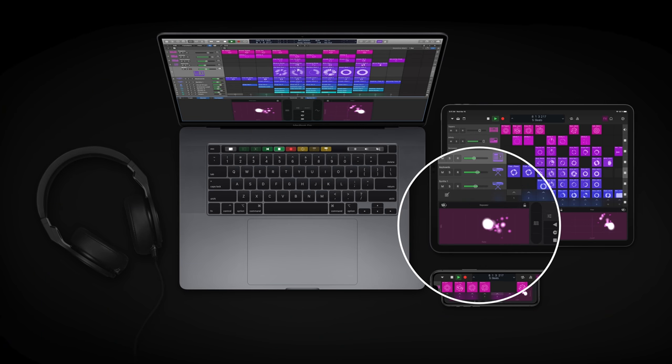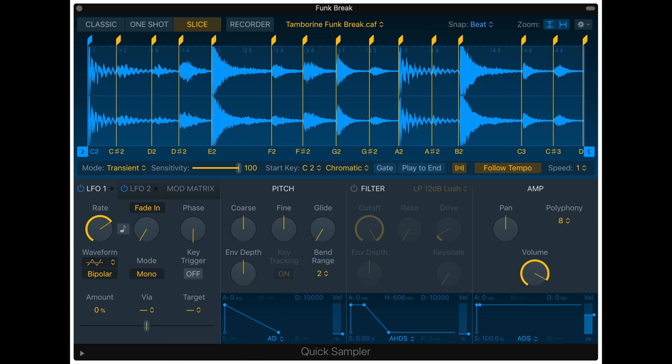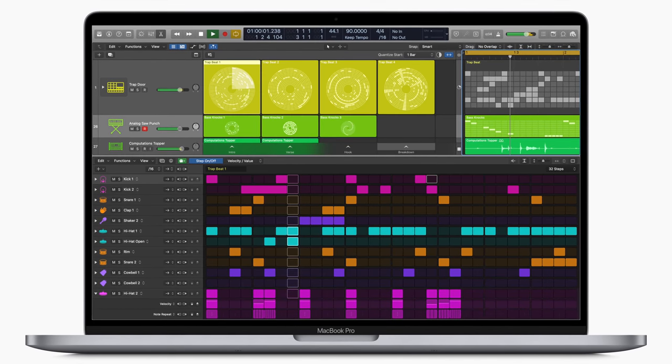It's been on GarageBand on iOS for a long time. Now, in addition to looping, Logic 10.5 updates its sampler and also introduces Quick Sampler — kind of sounds like Simpler in Ableton. Is Logic becoming Ableton? They've also added a step sequencer, which I really envy. Ableton doesn't have a built-in step sequencer.